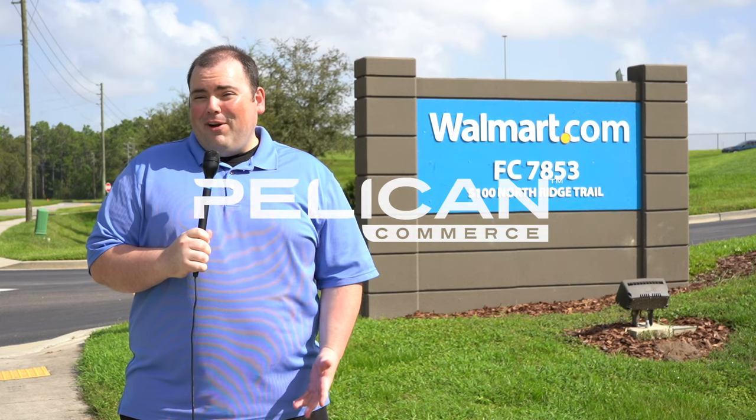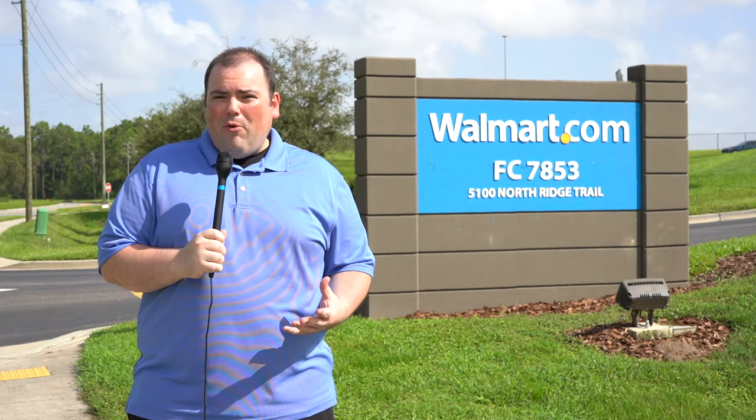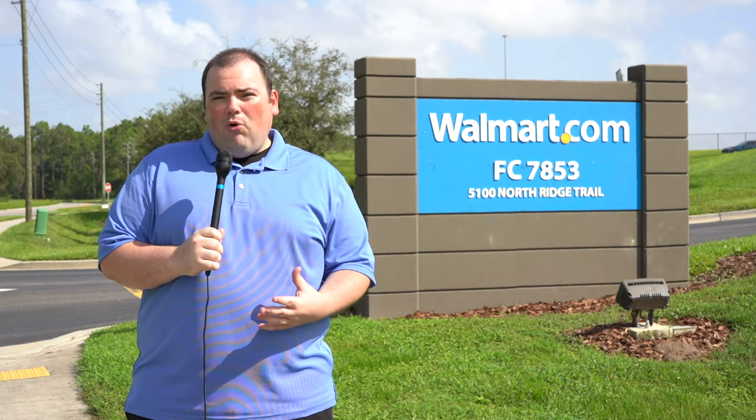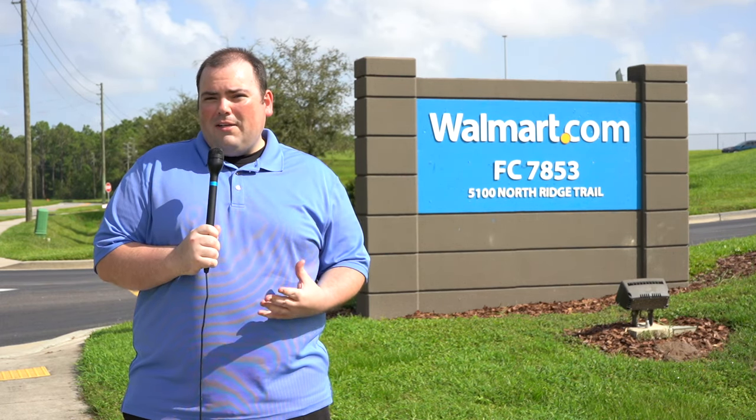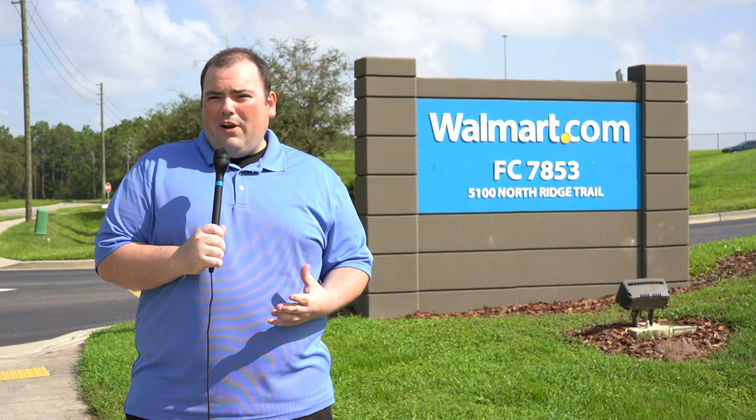Hi, I'm Daniel from Pelican Commerce, and I'm here to talk to you today about our bulk product uploading service to Walmart.com Marketplace. A lot of our customers come to us looking to take their products from Amazon over to Walmart, but they just don't know how. What we do is we bulk crawl and capture your Amazon product data — that's all that rich data that you see on the product detail page on Amazon.com.